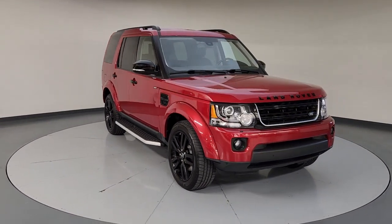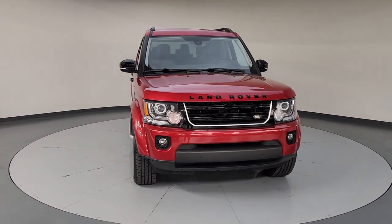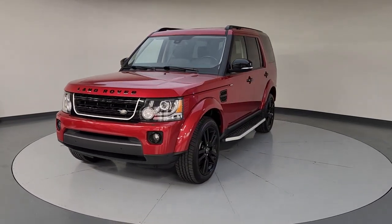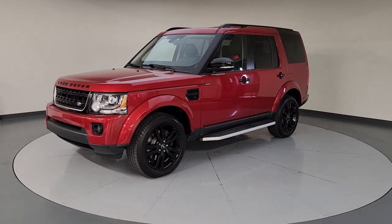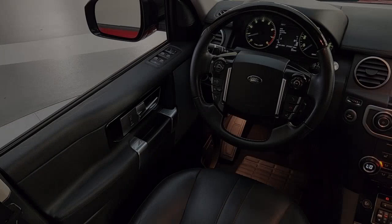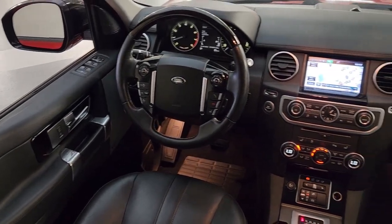These are just some of the great options this vehicle comes with: Sun Moonroof, Navigation System, Keyless Entry, Third Row Seat, Power Passenger Seat, Premium Sound System, Heated Mirrors, Fog Lamps, Woodgrain Interior Trim, Dual Zone AC.